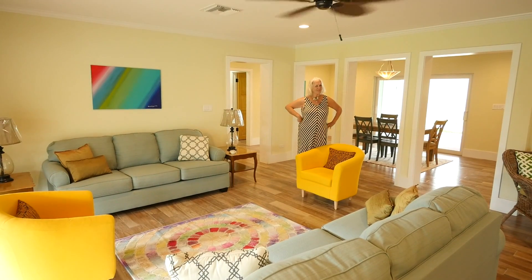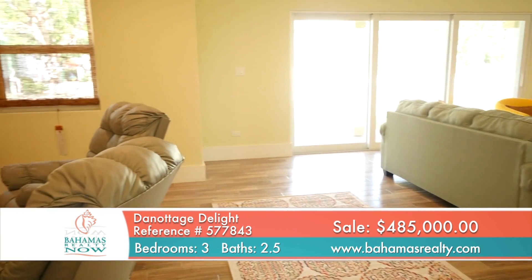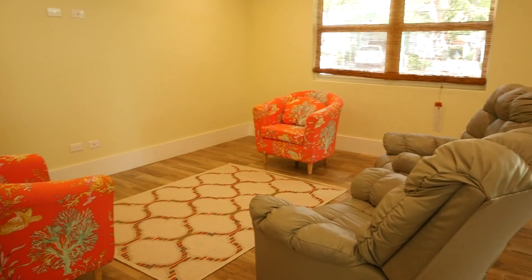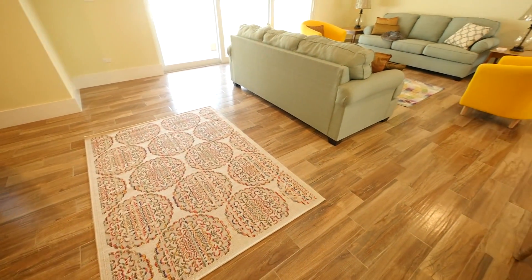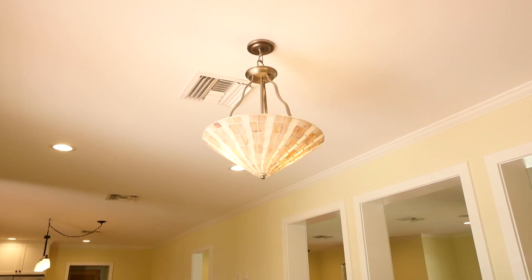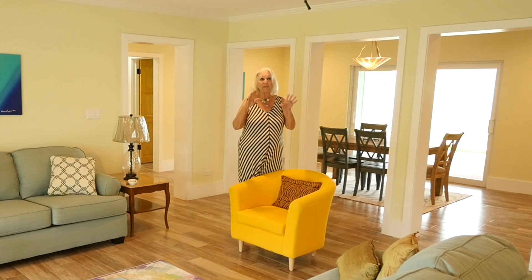Isn't this gorgeous? It's an older home, believe it or not, because it really looks brand new. It's been totally renovated — it's a beautiful open plan throughout. We have these gorgeous driftwood-looking tile floors that look exactly like wood. We have nice moldings, everything looks spanking new.